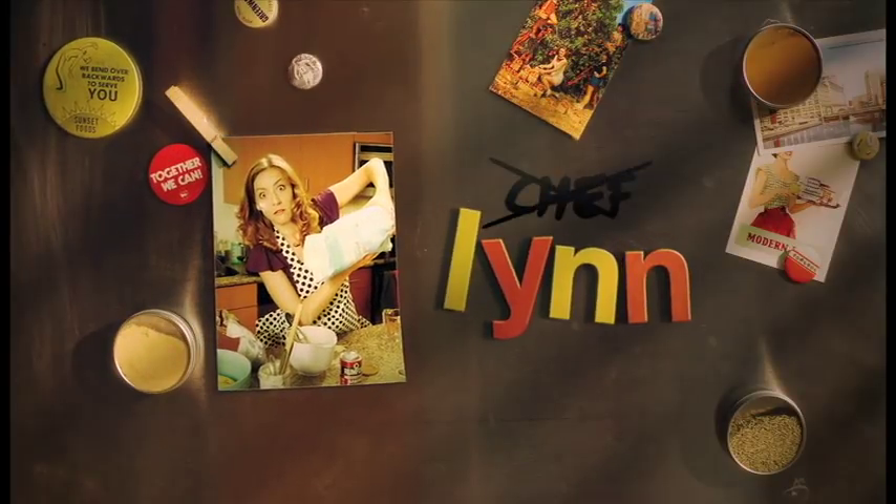Hi, I'm Lynn. I'm not a chef, and chances are neither are you. But that shouldn't stop us from making delicious food.